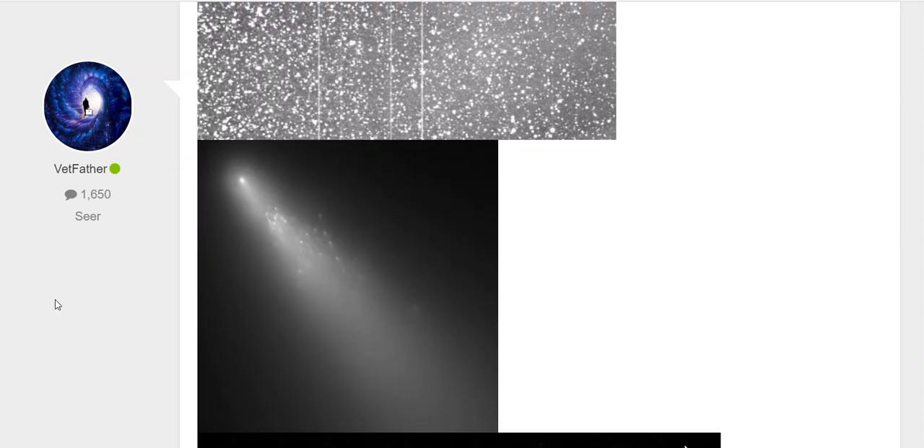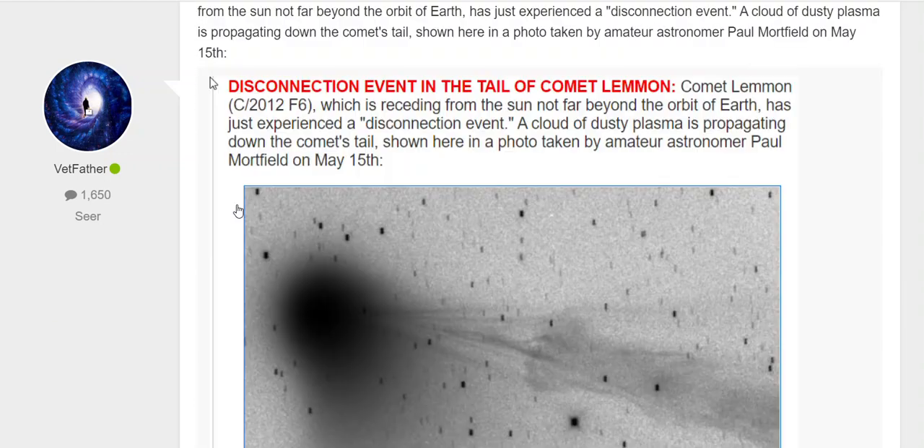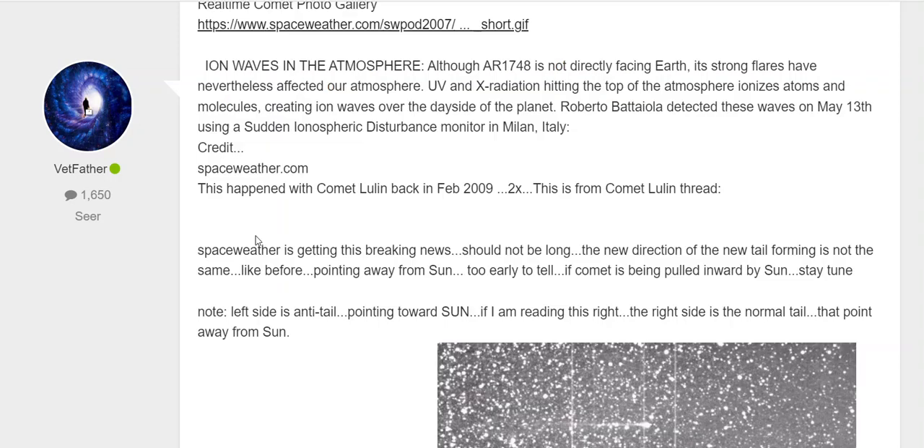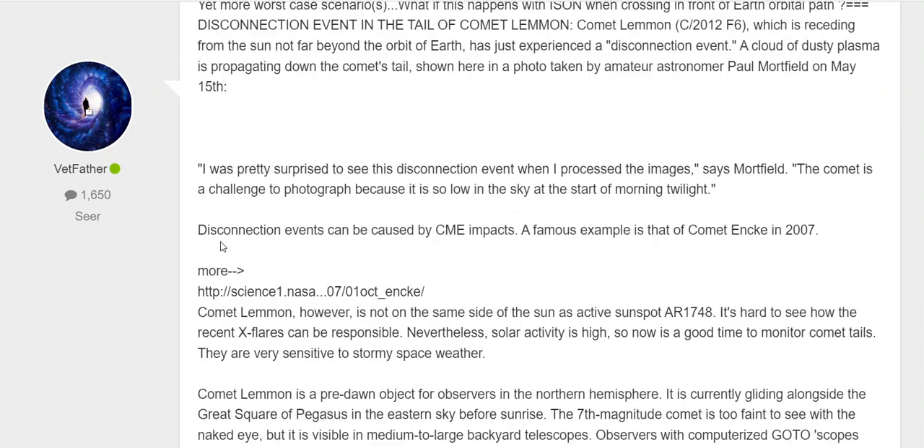Then we had this with 73P. We had this happen back in, I think it was 2012. Comet Lemon also had a disconnect with the tail. Solar wind — so this is nothing new. It happens. It's called a disconnection event caused by a CME impact.